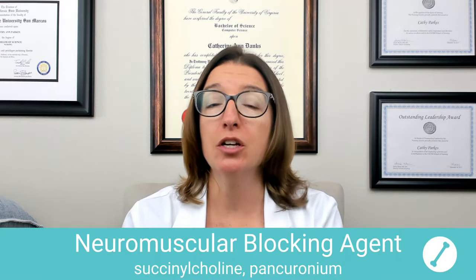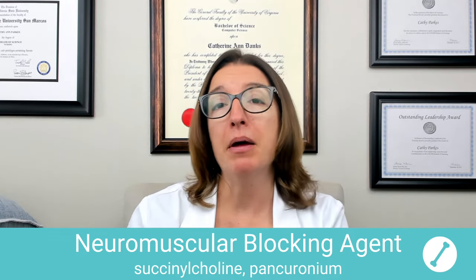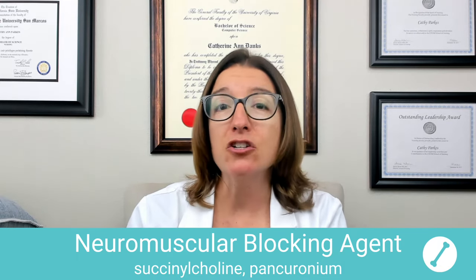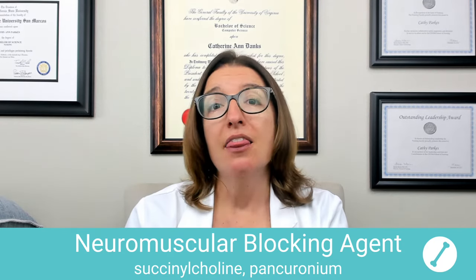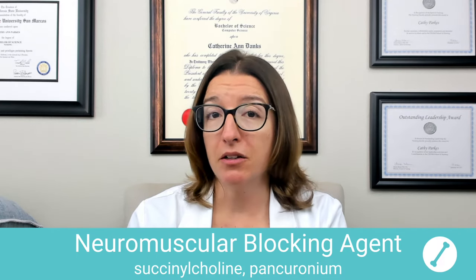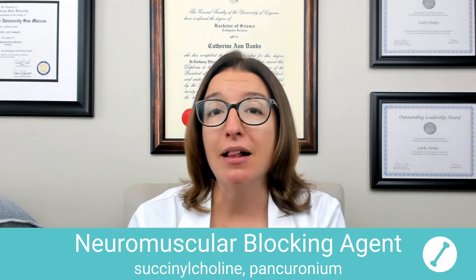Let's first cover those neuromuscular blocking agents, which include medications such as succinylcholine and pancuronium. These medications are used as an adjunct to anesthesia during surgery or during intubation procedures. They work by blocking acetylcholine at the neuromuscular junction, which results in skeletal muscle paralysis.